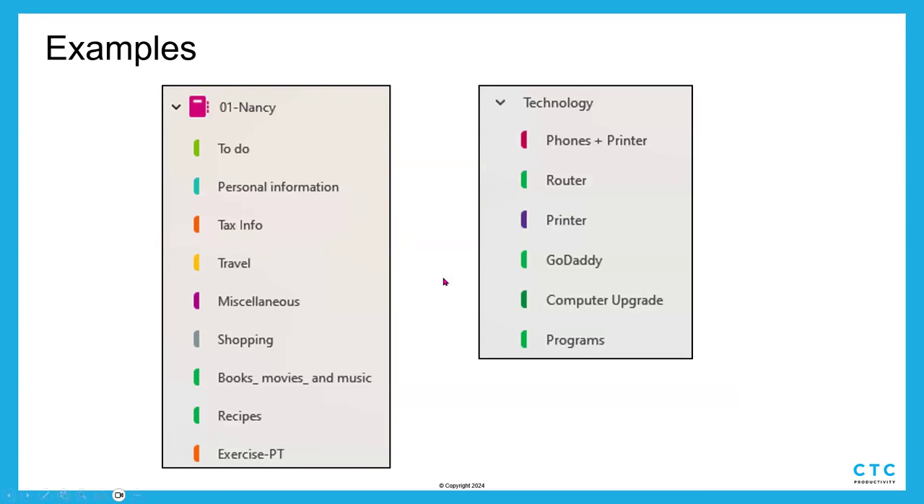In my personal notebooks I have sections for to-dos, personal information, tax information, and recipes — I always get recipes and receipts mixed up! Friends have emailed or texted me recipes, I've put ones my mom has made over the years, and instead of going to a recipe box I just go to my recipe tab. And then technology: when did I buy that printer? What phones do we have in the house? The router — where do you go to remember all those passwords and how to reset it? When did I get a new computer and is it still under warranty? I just put everything there. That's my go-to.